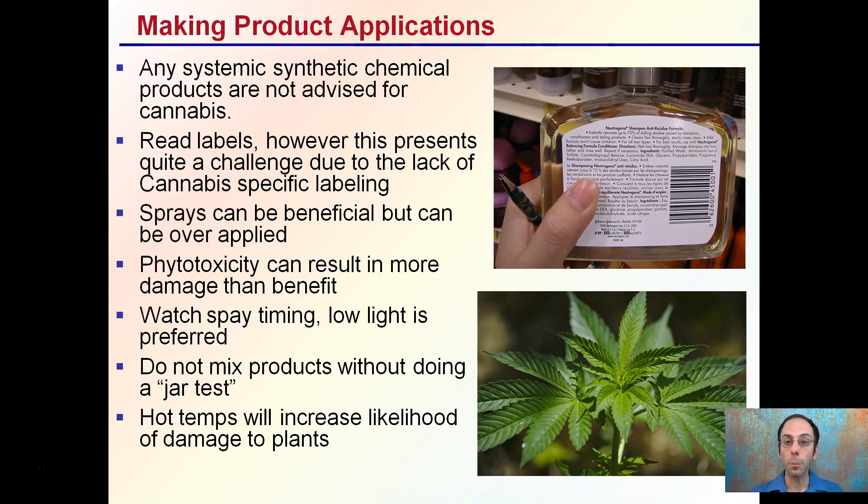When making product applications, any systemic synthetic chemical products are not advised for cannabis because they will go through the entire plant and can end up in the buds, and when burned can cause volatiles to form. It's important to read the labels carefully. However, this presents quite a challenge for cannabis because there's typically a lack of labeling of products specifically listed for cannabis. Sprays can be beneficial but can be over-applied, so be mindful of when you made your last application and why you're making that application.